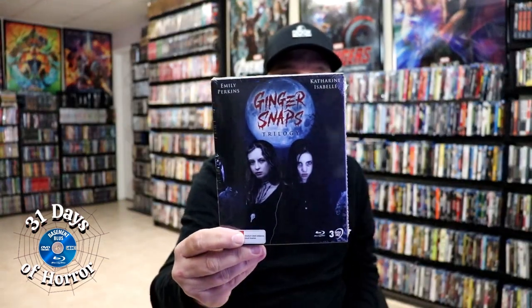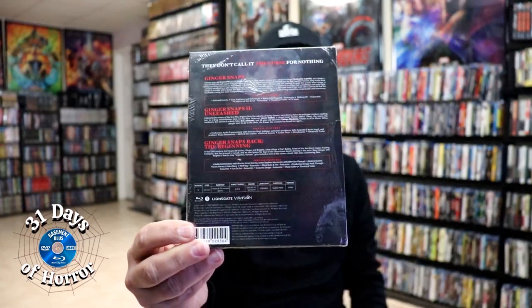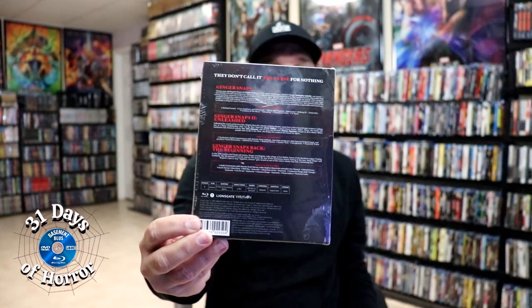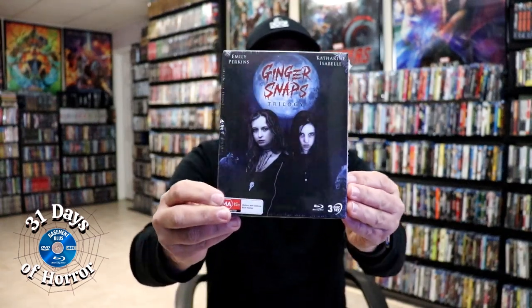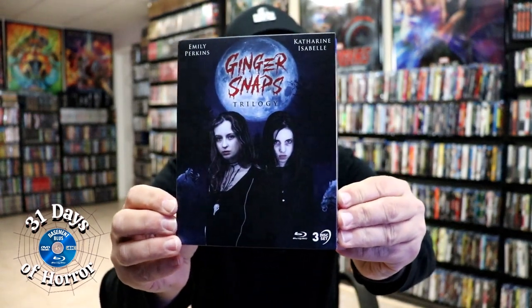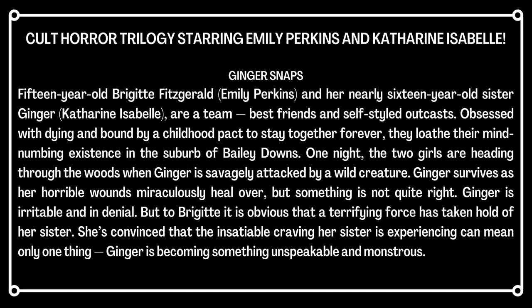We do have a trilogy now available here on Blu-ray. It does say that it is region B locked, so I'm going to put this in my region A player to see if it'll play, and I'm also going to show you what the menus look like and some of the screens. Here's a better look at the packaging — it is a slipbox with really nice looking artwork. It is a three disc set, here's a closer look at what's included.